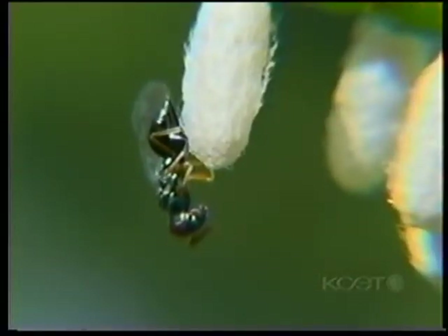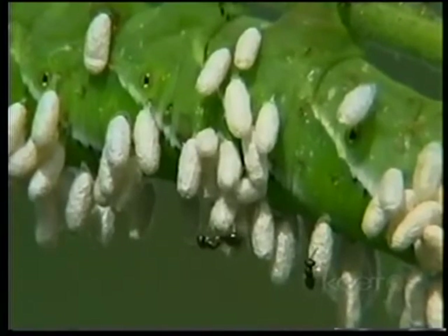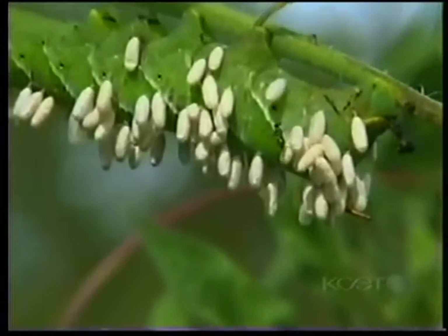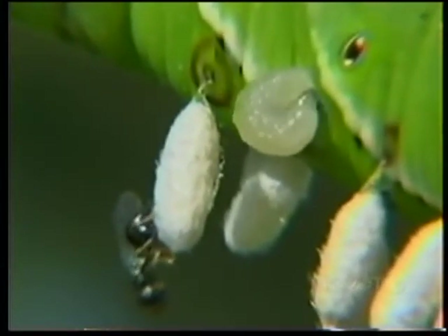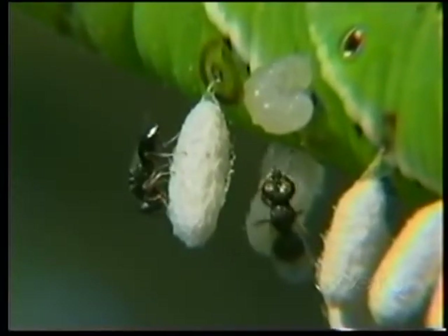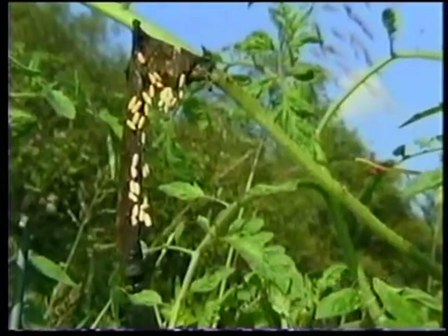Meanwhile, like David and Goliath, the tiny brackenoid wasp, barely larger than the head of a pin, takes on the largest caterpillar in the garden. Eggs were laid on this tomato hornworm, and tiny larvae burrowed in. Now they emerge to spin a cocoon and start the process all over again. But even they are not safe, as this chalcedoid wasp parasitizes the brackenoid larvae as they emerge. Still, by the next morning, the hornworm is shriveled and dead.